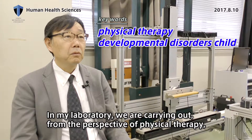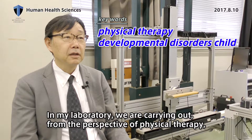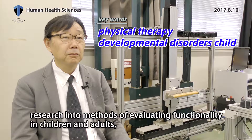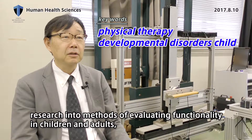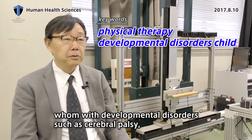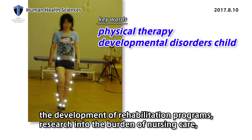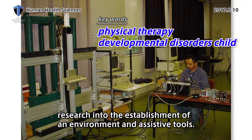In my laboratory, we carry out research from the perspective of physical therapy into methods of evaluating functionality in children and adults with developmental disorders such as cerebral palsy, the development of rehabilitation programs, research into the burden of nursing care, and research into the establishment of an environment and assistive tools.